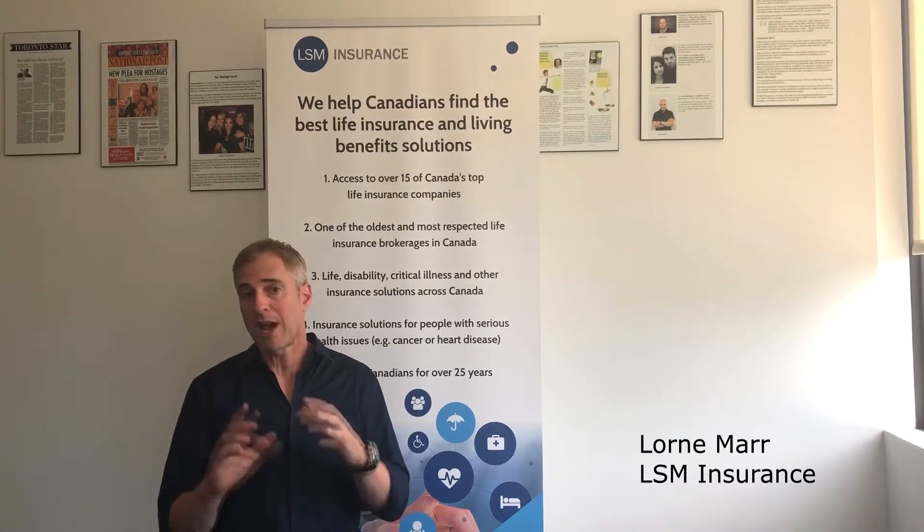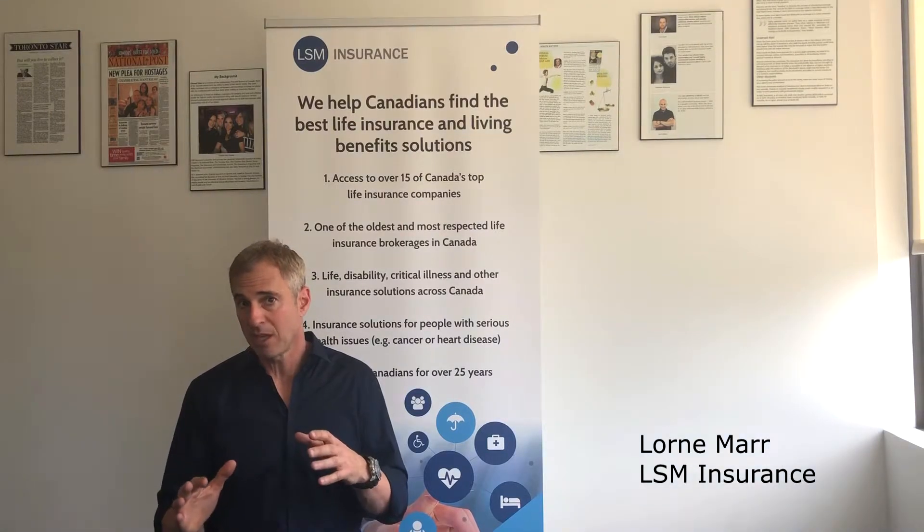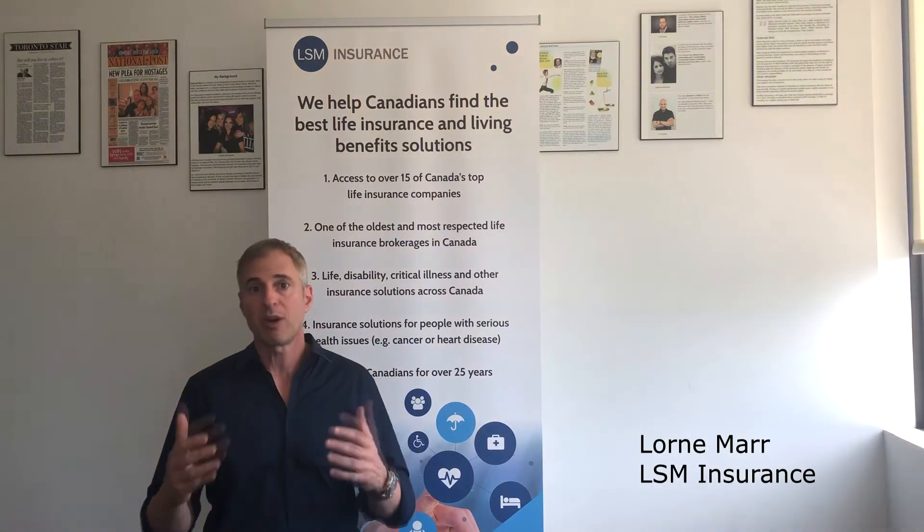The child rider could cover you from anywhere from five thousand to thirty-five thousand on our policy. It really depends on the company, so you want to make sure you know the companies you're dealing with. If you're unsure, work with a broker who has experience in life insurance, and specifically child life insurance and child rider benefits.